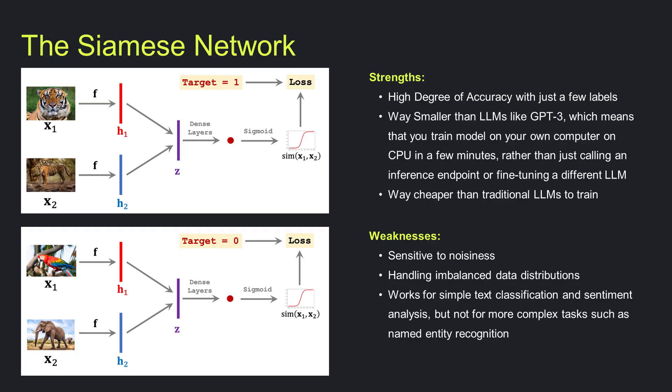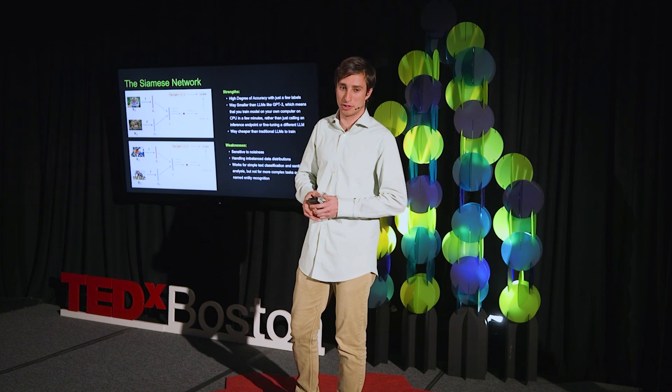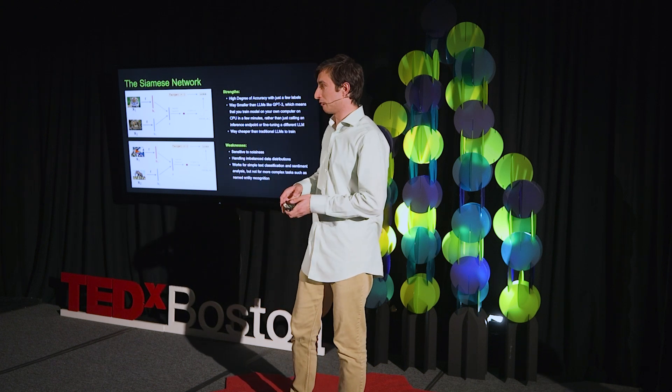The idea is you use a new technology called a Siamese network, where rather than needing millions of rows of data, you do a similarity score. The buzzwords are contrastive learning or adaptive learning based on pixels. You only really need a few labeled data points and you can predict the rest. In terms of strengths: really high accuracy from just a few labels, not millions of rows; cheap enough to run on your own computer; and really fast and small. But obviously it has weaknesses too, just like every model.